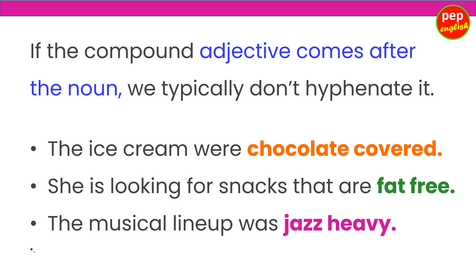If the compound adjective comes after the noun, we typically don't hyphenate it. Here we didn't use a hyphen in the following sentences: chocolate-covered, fat-free, jazz-heavy.